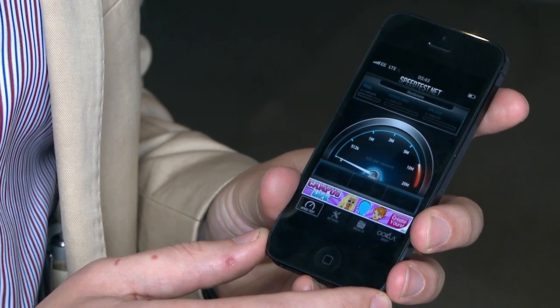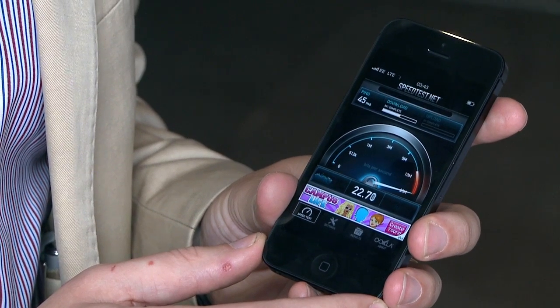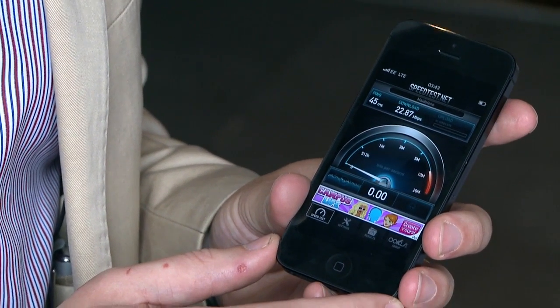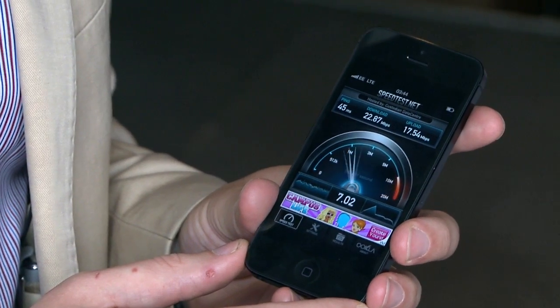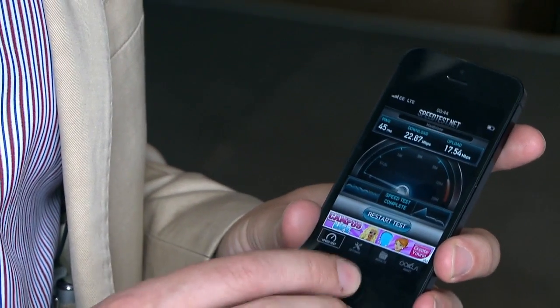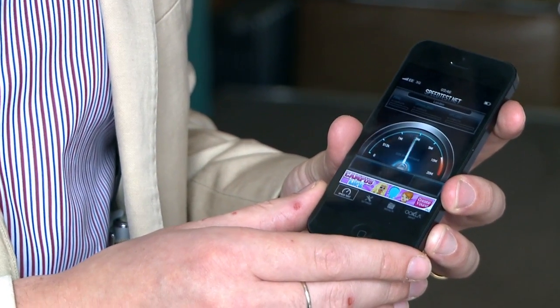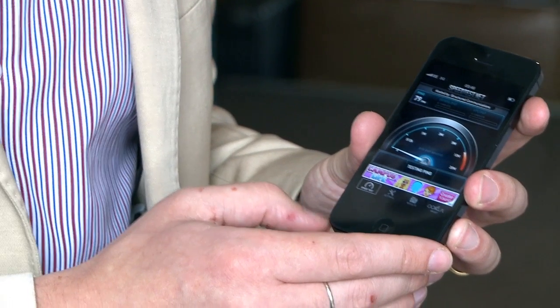It's going to crank up on this test network to about 20 odd megabits per second. Now, that's probably not representative of what real users will get when the network is fully up and running — they're quoting 12 to 15. But if we compare that to what we'll get on a standard 3G network, what's available now, we'll see quite how good 3G can manage.